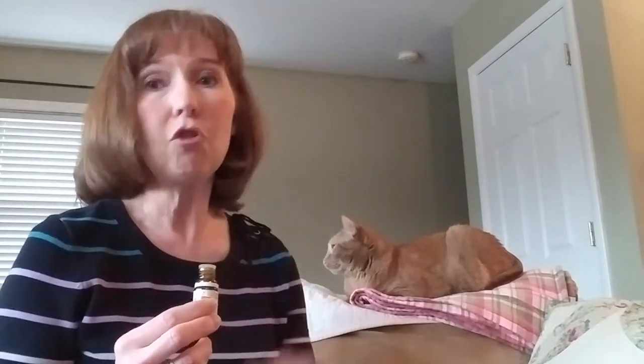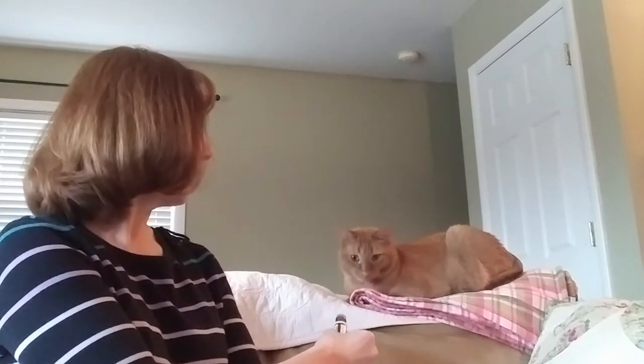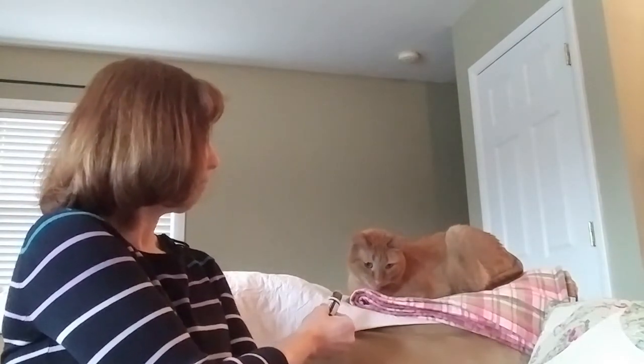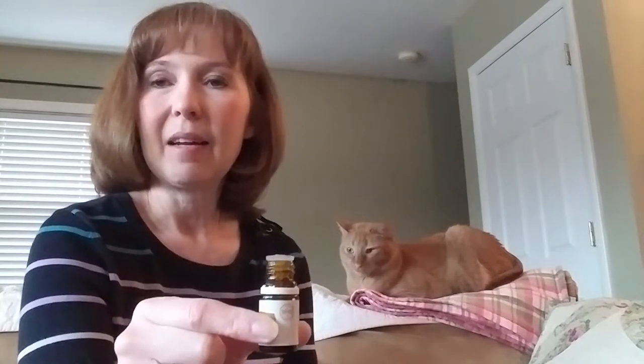What I do is I open it up, start out here, and slowly wave it — and you can see his little nose starting to go back and forth. I slowly move it closer, and then I want to see if he comes to it. Look at that — that's all he needed. He just needs to smell it straight from the bottle. Another way I like to use this, especially in shelter settings, is to set the bottle on the floor between me and the cat, and the cat will come over and smell it on their own terms.